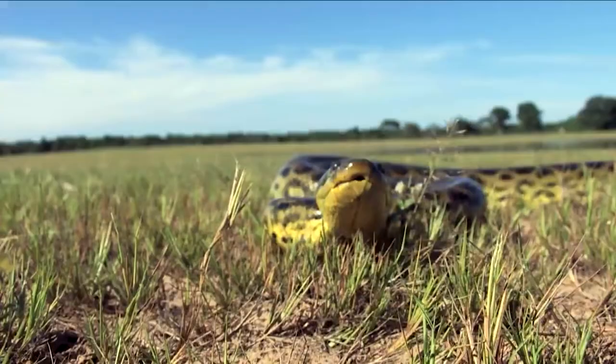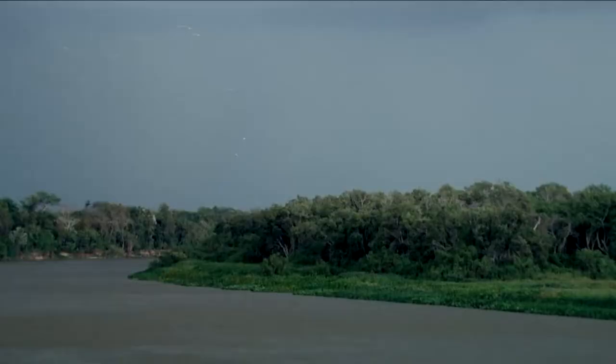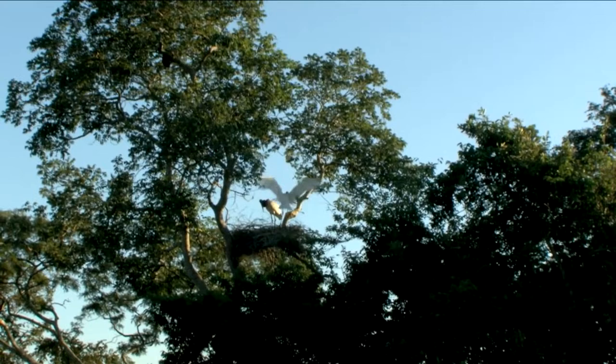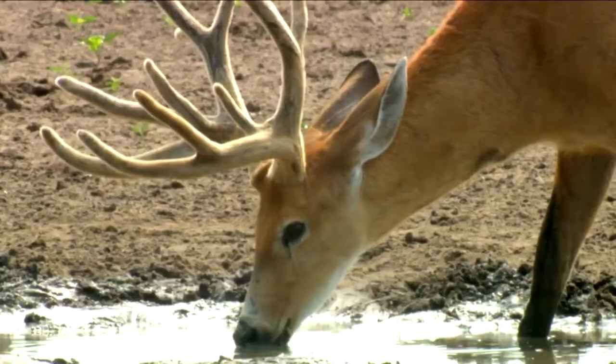Nature has created many animals with lovely and cute shapes with attractive beauty. But besides that, there are also many species with strange and different looks like no other. To adapt to the harshness and constant change of the environment, many creatures have to transform themselves into incredibly monstrous forms. An anteater is one of them. Today, let's discover interesting facts about anteaters — animals with a strange shape.